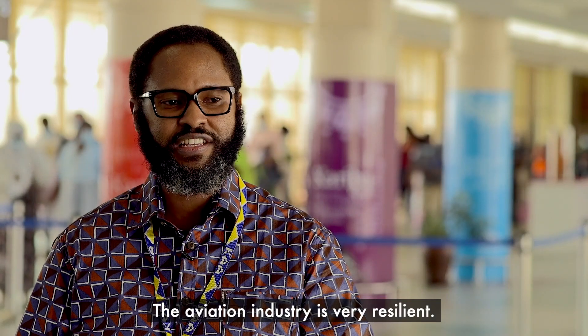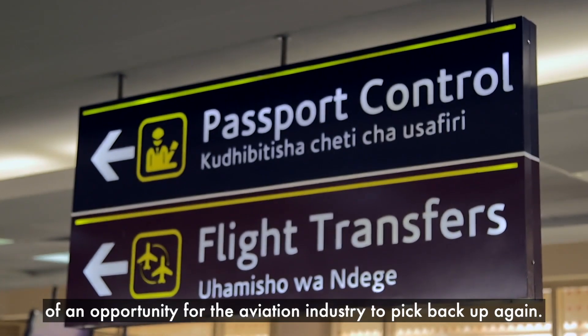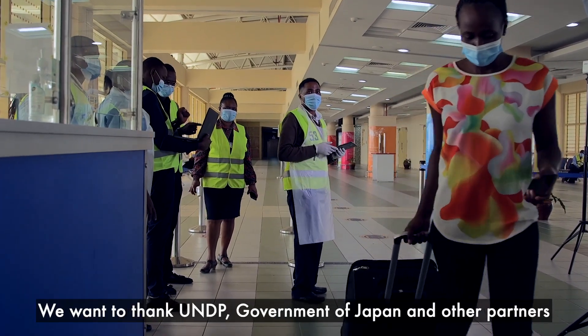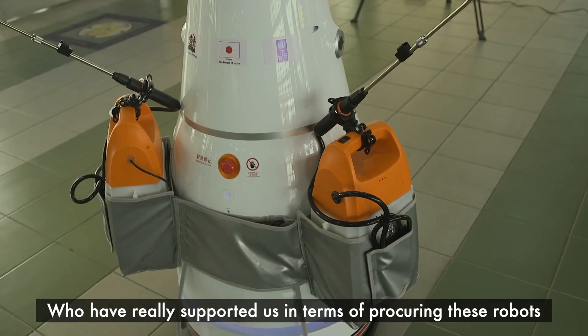The aviation industry is very resilient and what we're seeing right now is just one more example of an opportunity for the aviation industry to pick back up again. We want to thank UNDP and the government of Japan and other partners who have really supported us in terms of procuring this robot.